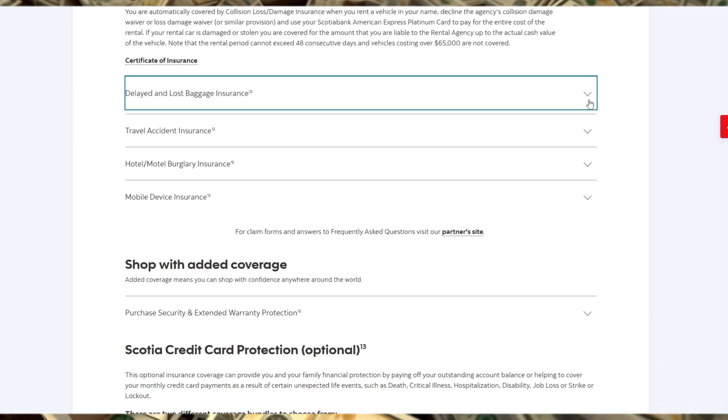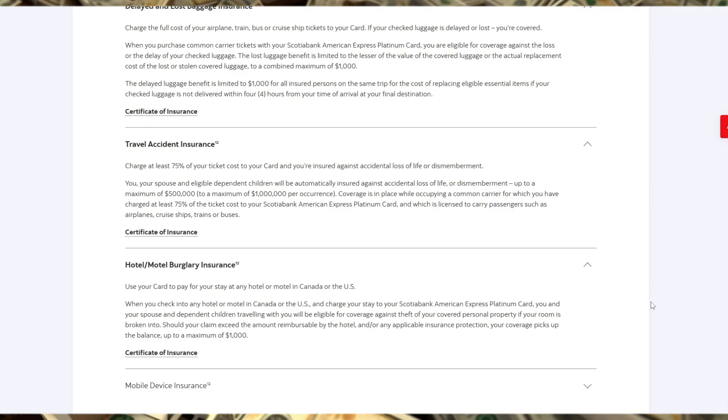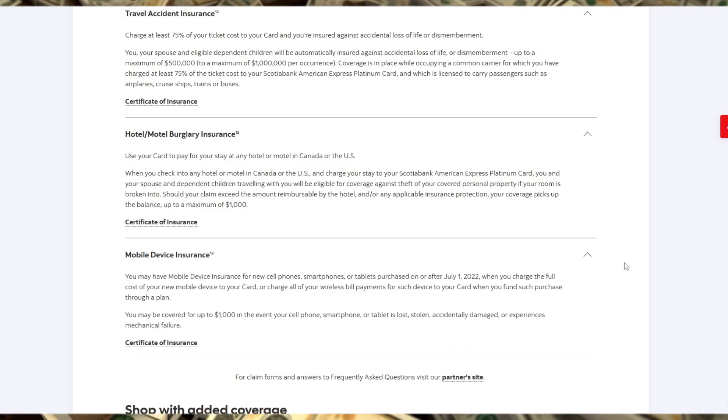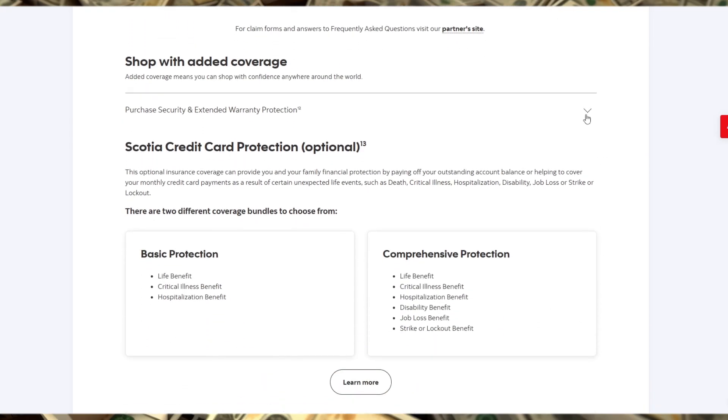If you often dine out, shop for groceries, or travel, the value can be significant. In summary, the Scotiabank Platinum American Express credit card is a solid choice for those looking to earn rewards on everyday purchases while enjoying travel perks and premium services.